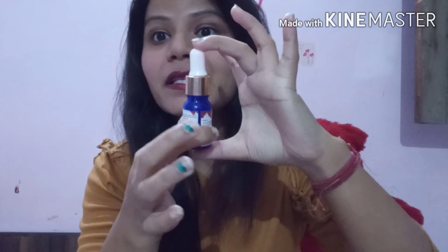Friends, I will tell you that this serum is really great. Today I am sharing with you Good Vibes Rose Glow Serum. You can see the packaging — it comes in a small box, and you get a bottle inside it.